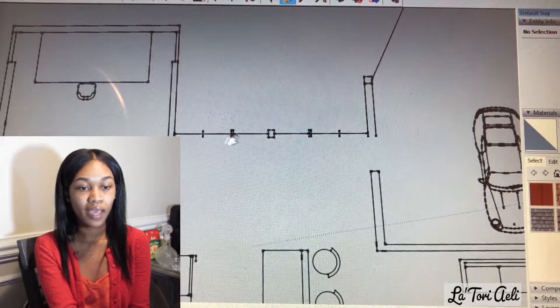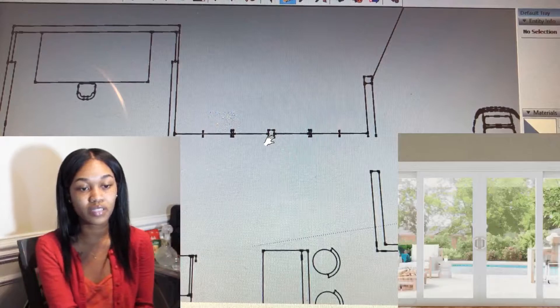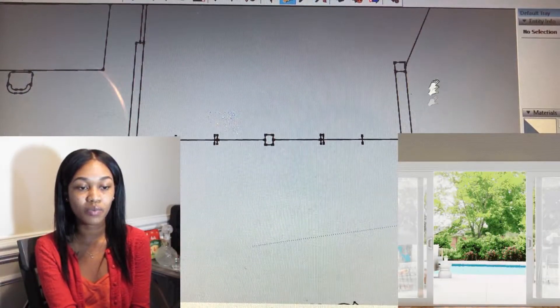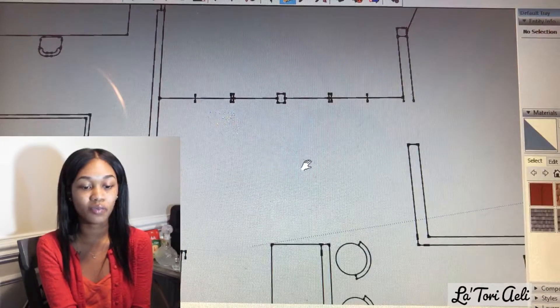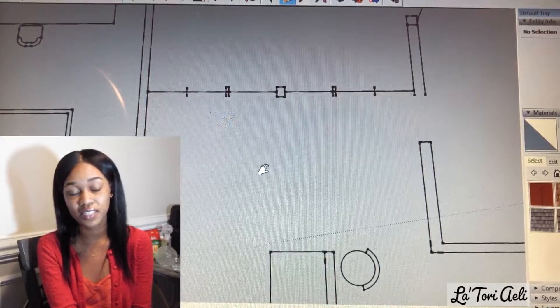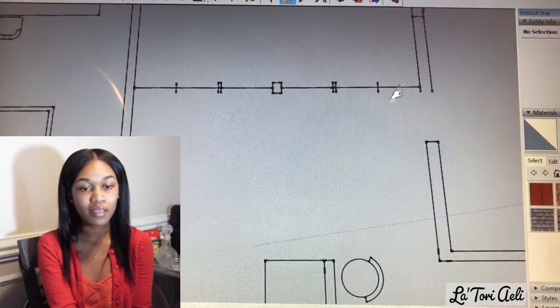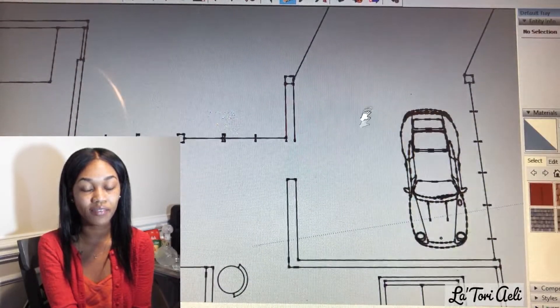So here, this part is the entry. I have two huge double doors, so you come in through these huge double doors. We have glass windows here on the side. Once you come in, you reach this area here — there will be a huge gorgeous chandelier, just a gorgeous foyer.